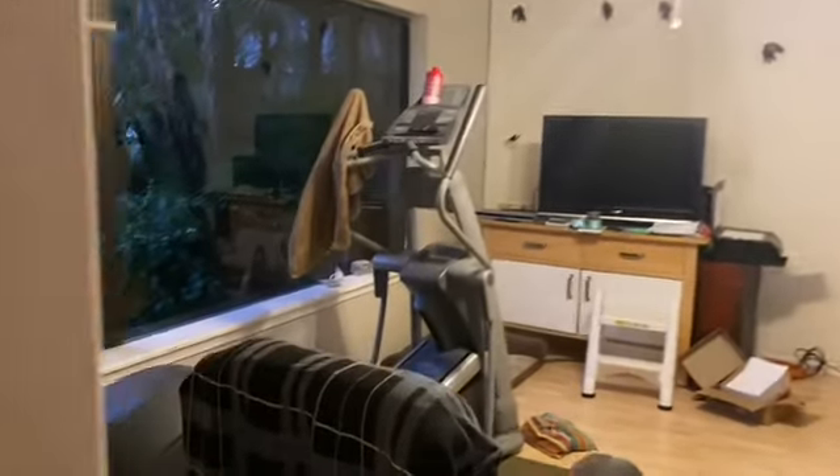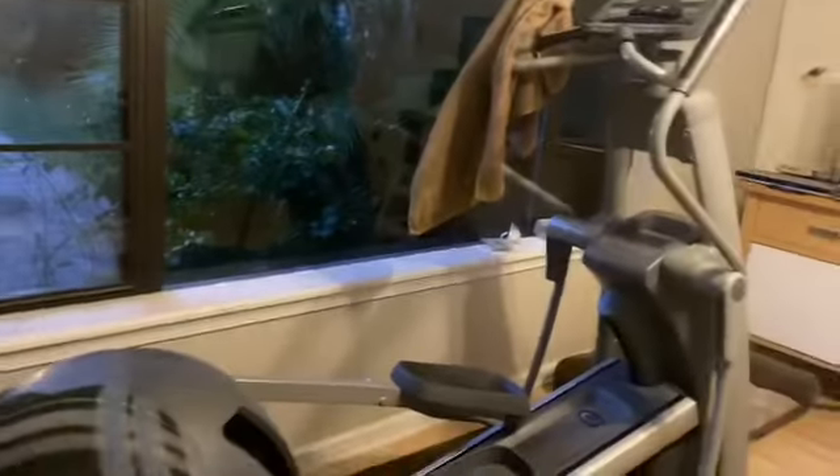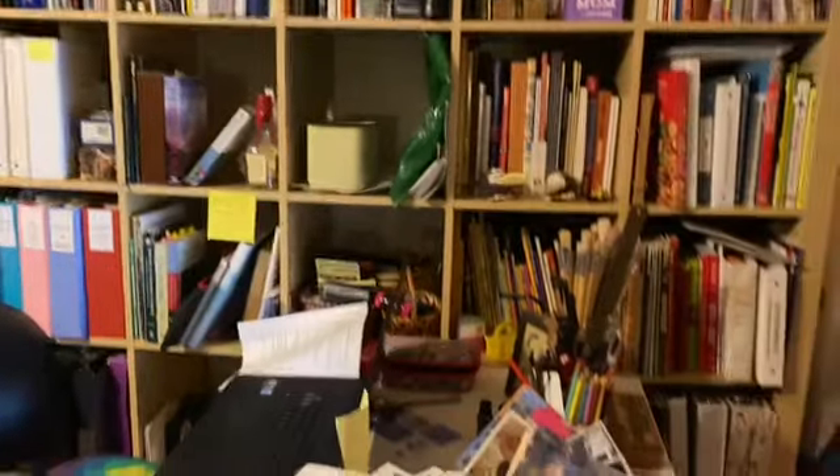Welcome to the office slash TV room. This is where my dad works out — yes, he works out in the office, don't judge. And this is where my mom and dad sit, and then this is where my mom works almost every single day.